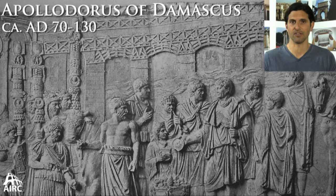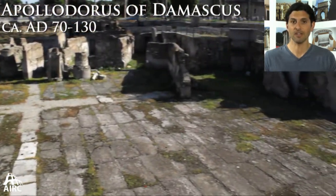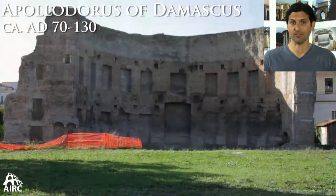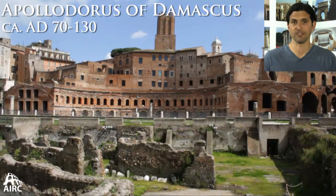Apollodorus of Damascus was a great builder and architect under the Emperor Trajan. To him is credited the Forum of Trajan, possibly the Column of Trajan, definitely the Baths of Trajan on the Esquiline Hill, and quite possibly the Markets of Trajan.